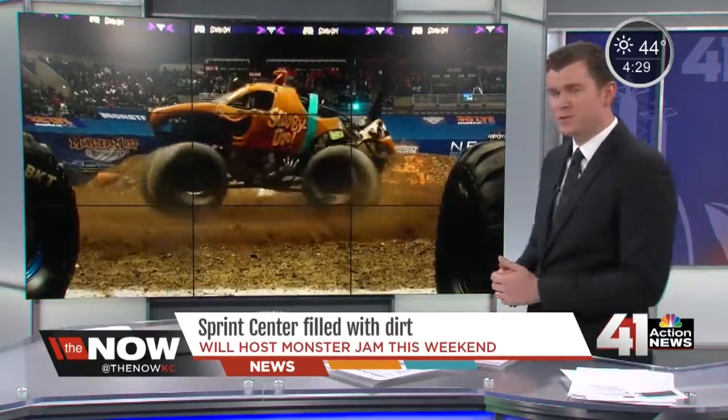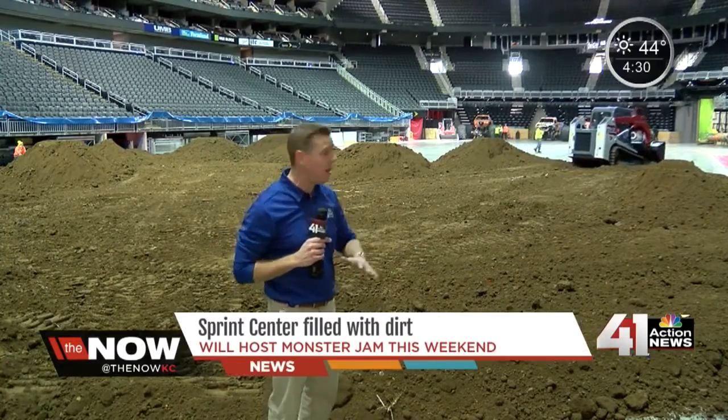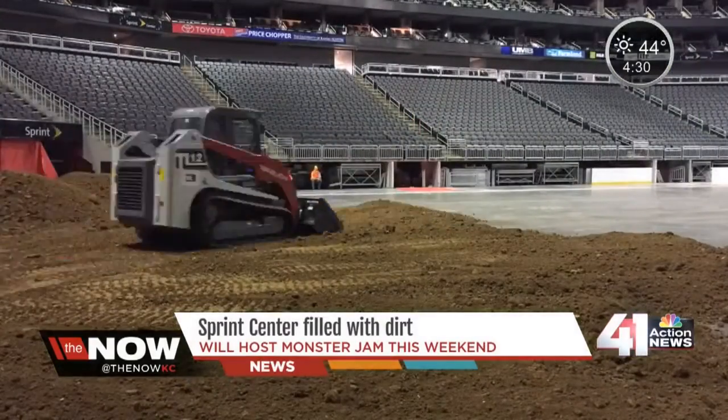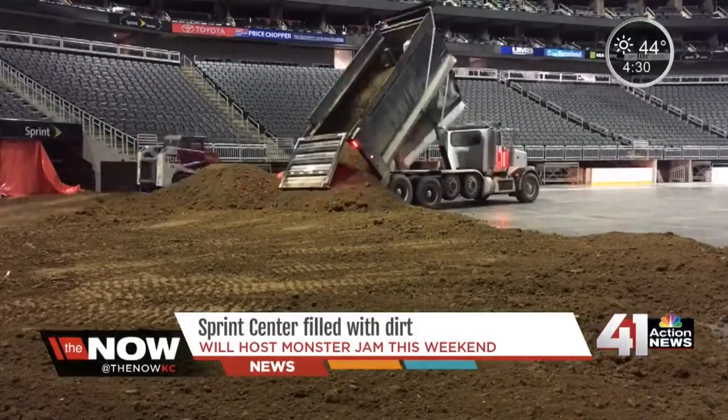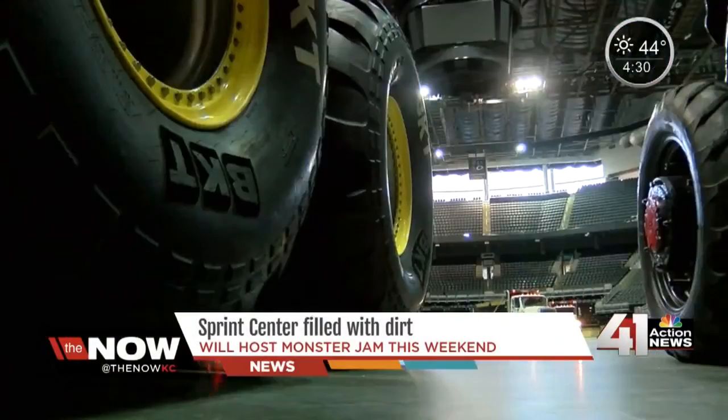A mountain of work has to be done to get the track up and ready for those 10-thousand pound monsters. 41 Action News anchor Richard Sharp was there this morning when it all started. They started trucking dirt into the Sprint Center at 8 A.M. It's going to take more than 80 truck loads to transform this into a monster truck track — and they do all this in less than 12 hours. Come back at 5 o'clock this evening and this track will be complete.